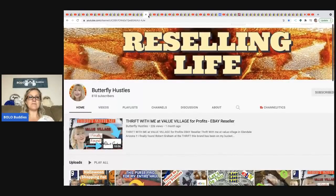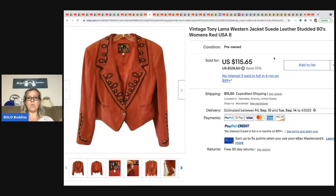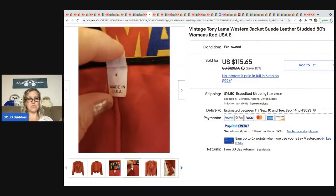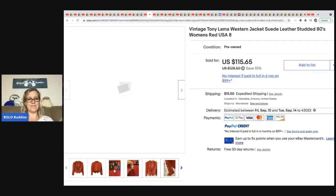The next item is from Butterfly Hustles, who is close to 1,000 subs — a huge milestone for a YouTuber. Please go show her some love. She sold a vintage Tony Llama Western suede jacket from the '80s for a best offer of $100. She got it at the Goodwill for $12.50. Very detailed piece, great brand, super cool item.